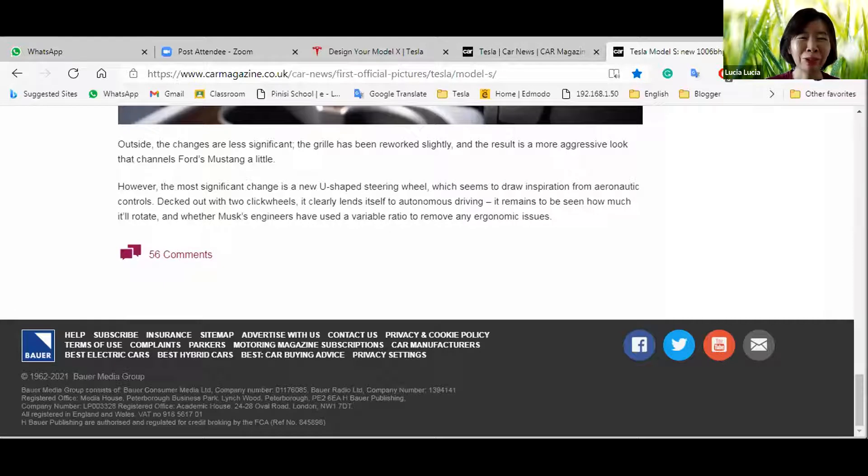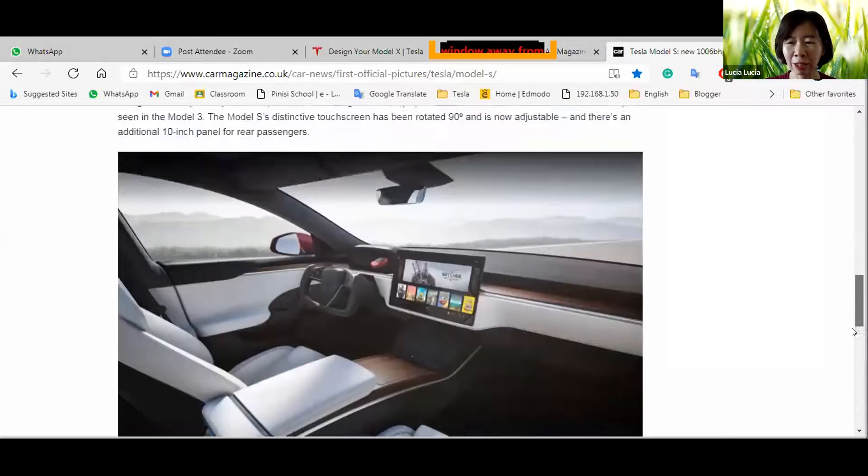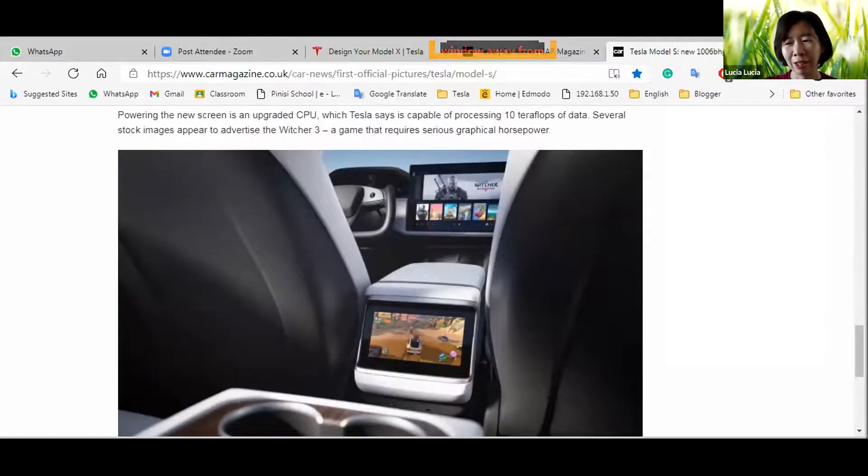That was the presentation — very interesting and informative. Tesla uses very advanced technology. What do you think the impact of this new technology is? Angelia thinks Ford also has a car that can auto-park and auto-drive, but it still needs gasoline. In Indonesia, that might be an advantage since we don't have many electric charging stations.